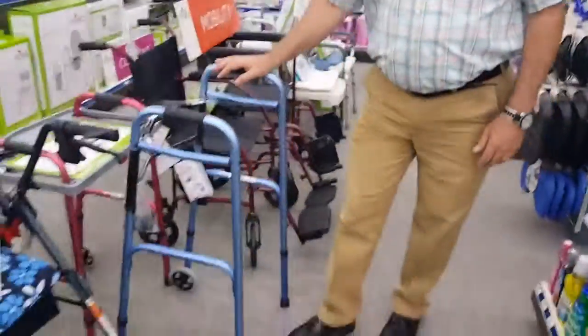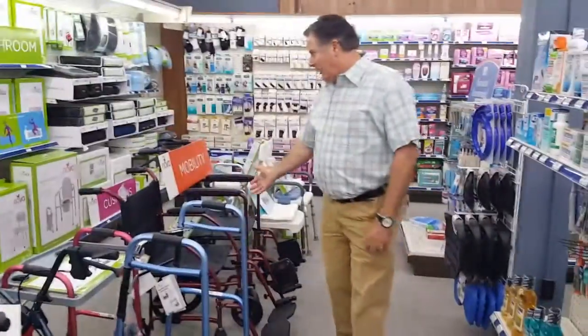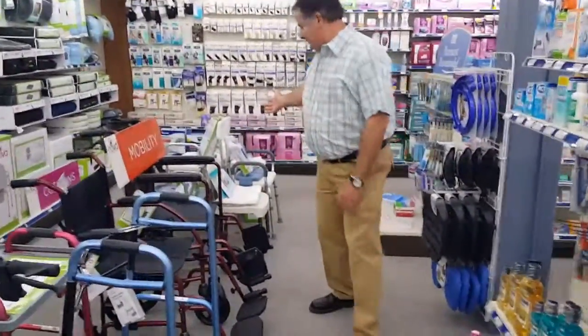We also carry just the normal walkers that allow them to get around the house, wheelchairs, and shower chairs.